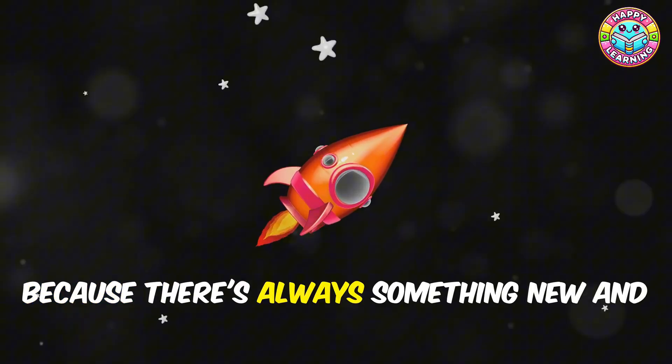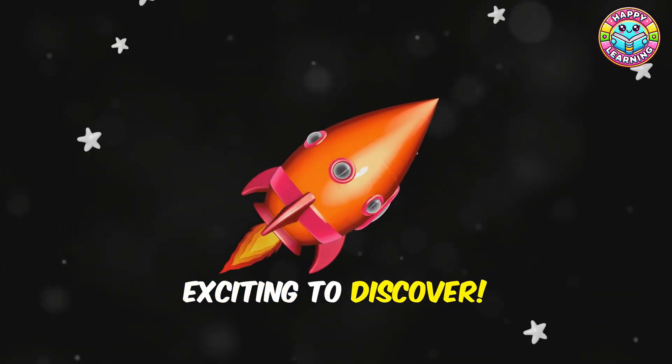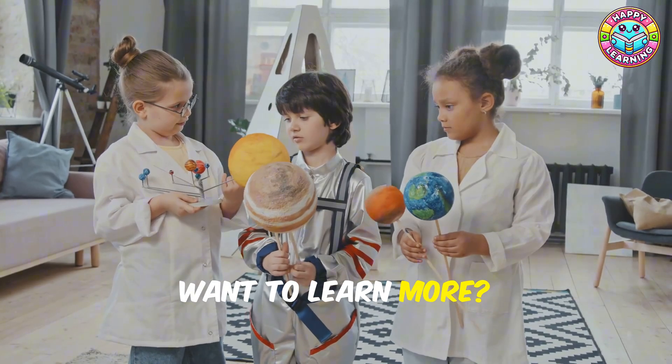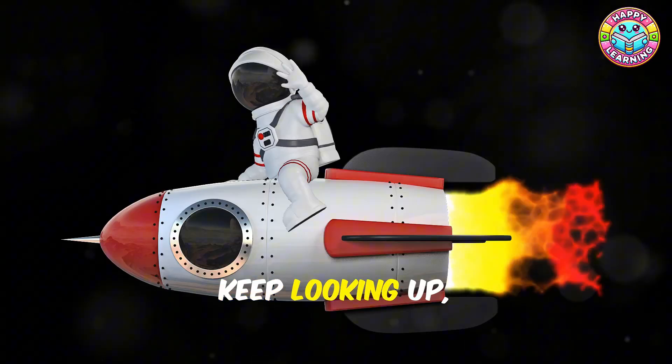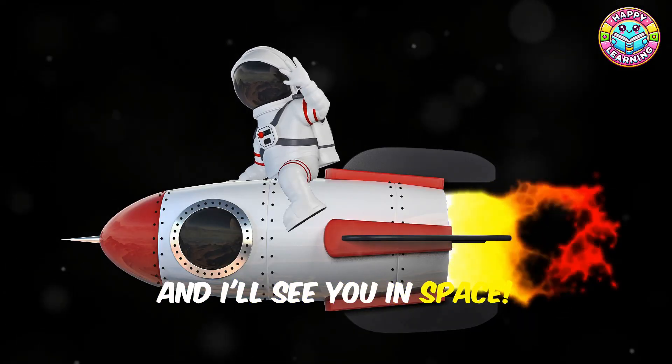Want to learn more? Don't forget to subscribe to our channel for more exciting videos. Keep looking up, and I'll see you in space — bye bye!